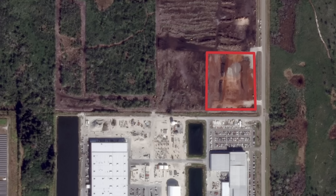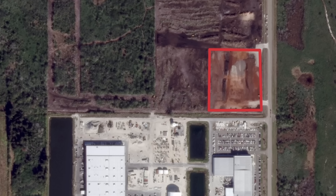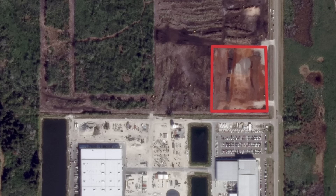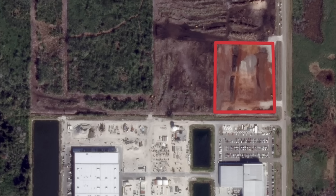SpaceX's goal — which might be a little unrealistic, but we'll see — is to launch a Starship later this year from LC-39A. And this Giga Bay that is in the works is the only planned vertical integration facility at the Cape for Starship.